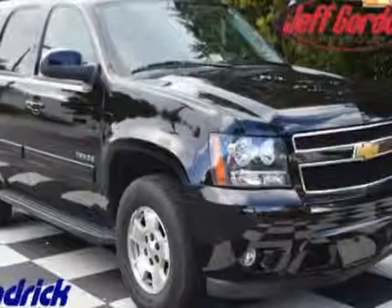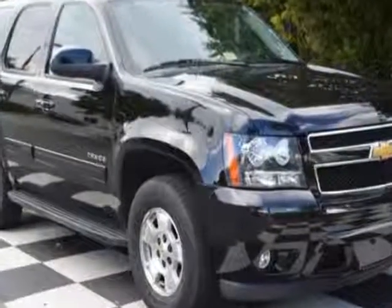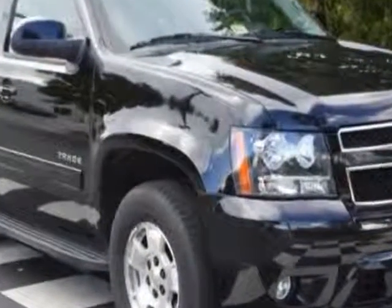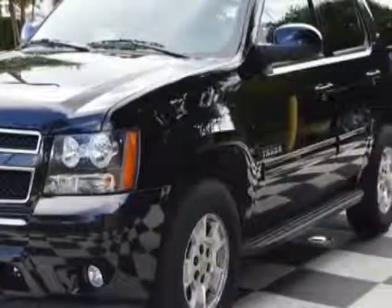Check out the certified pre-owned 2013 Chevrolet Tahoe. This Tahoe has just under 31,500 miles. For your protection, a warranty is available for this vehicle.